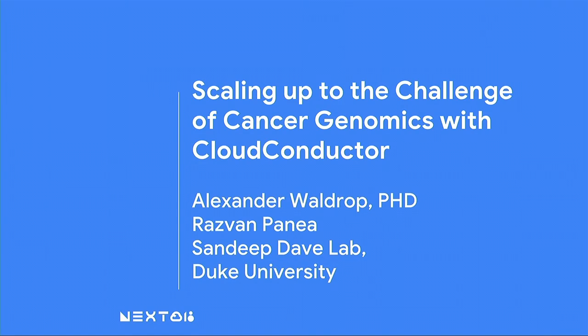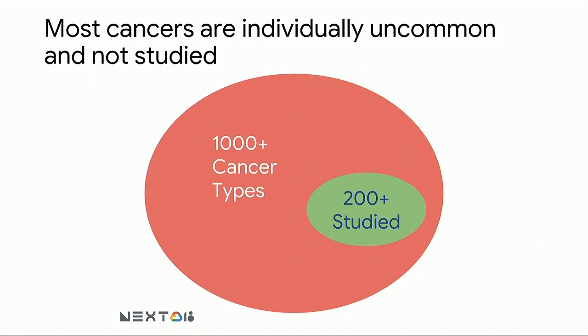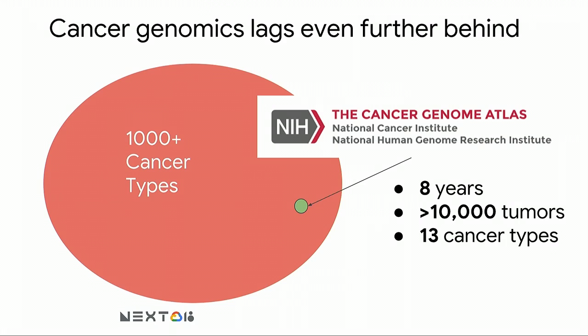Thank you, Jonathan, for that introduction. Today I want to talk about what our lab is doing in scaling up to the challenge of cancer genomics with Google Cloud and a software package we've created called Cloud Conductor. Although we've made tremendous progress in the past 50 years on understanding how cancers arise and how to treat them, we've only scratched the surface in understanding the true diversity of the known cancer types. The World Health Organization currently recognizes over 1,000 cancer types, and we have good data on maybe 200 of those.